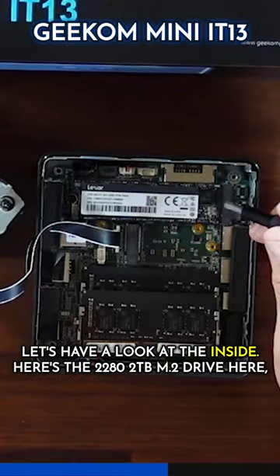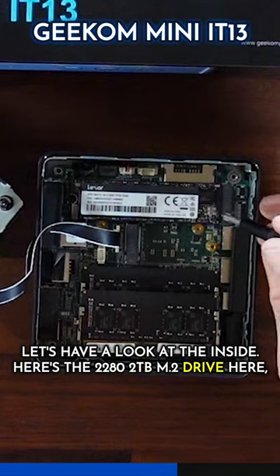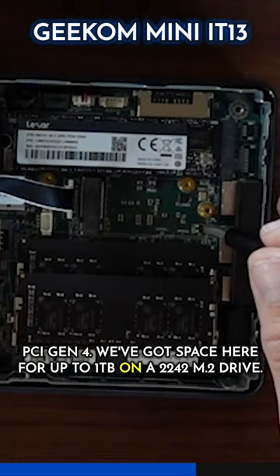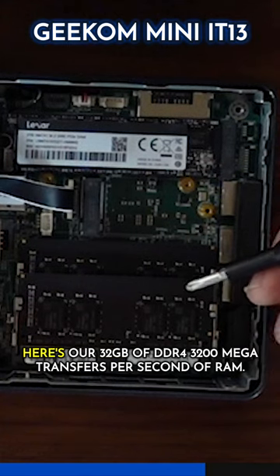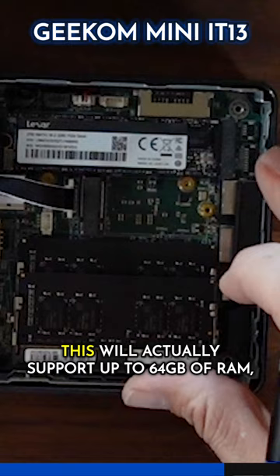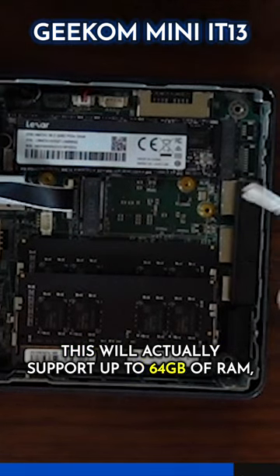Let's have a look at the inside. Here's the 2280 2TB M.2 drive, PCI Gen 4. We've got space here for up to 1TB on a 2242 M.2 drive. Here's our 32GB of DDR4, 3200 megatransfers per second of RAM. This will actually support up to 64GB of RAM.